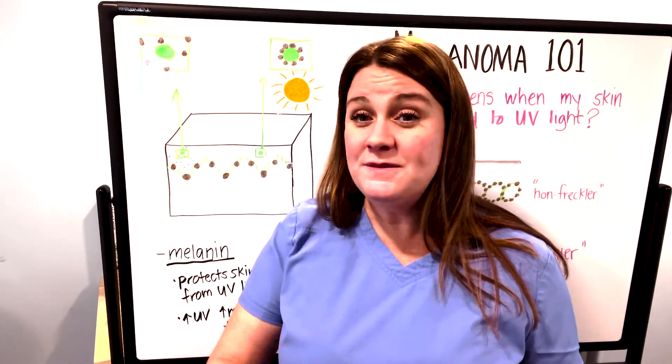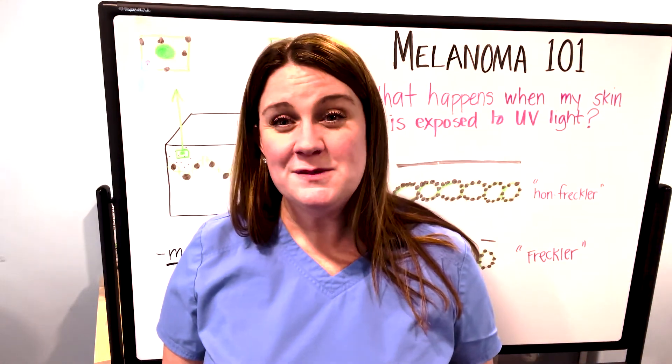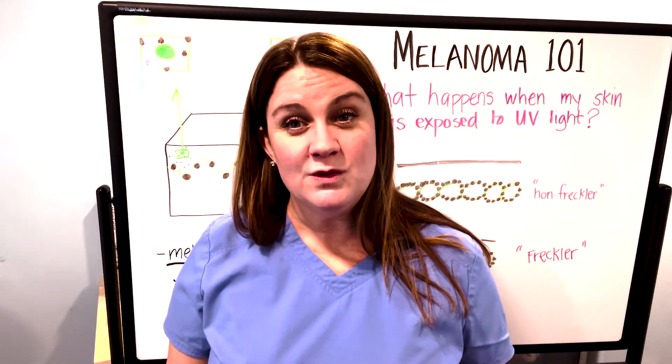I hope that you'll join us next time for our next Melanoma 101 topic. It was a pleasure being here today, and we'll talk to you soon.